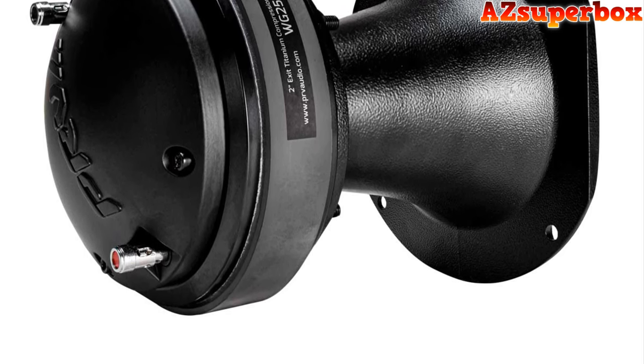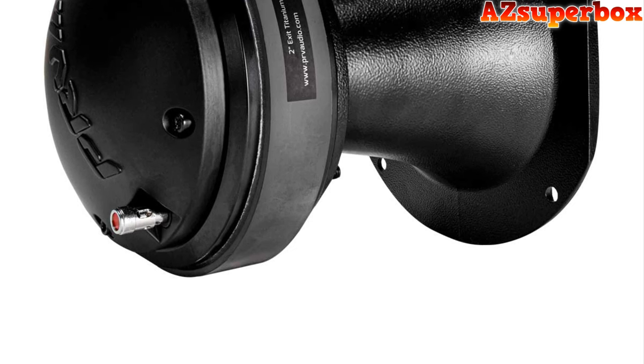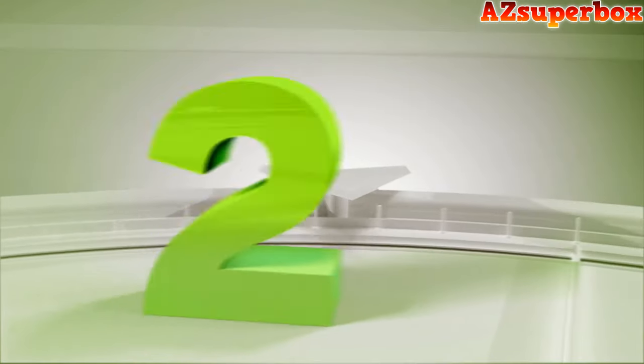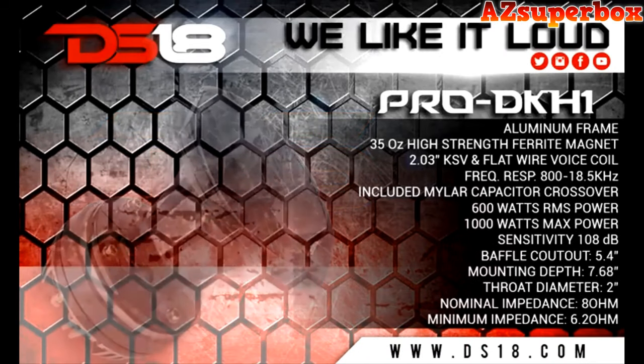Don't settle for ordinary sound when you can have extraordinary audio quality. Upgrade your system with the PRV Audio WG2500T titanium compression driver with aluminum horn combo. Experience the power, precision, and clarity that this exceptional product brings to your music. Powered by DS18 — we like it loud. Visit ds18.com.